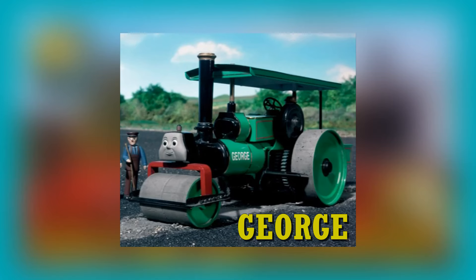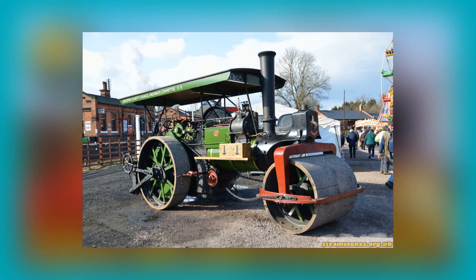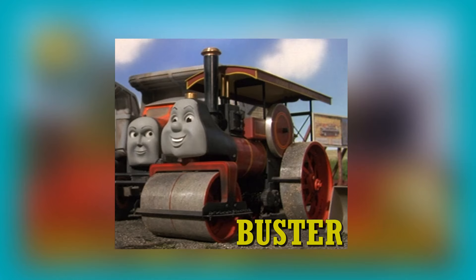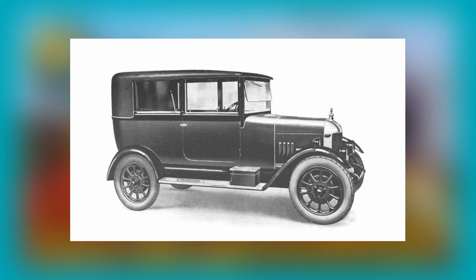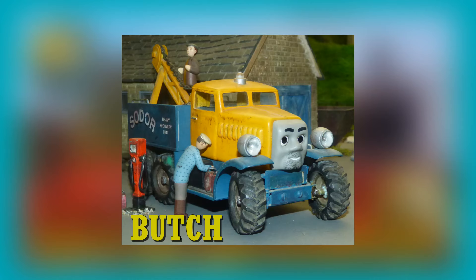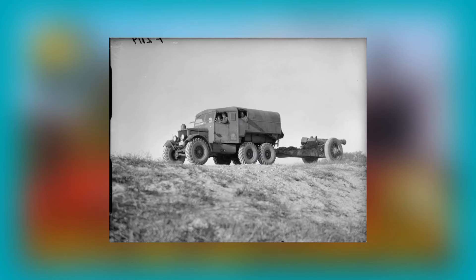Bulgy is based on an AEC Regent 5 double-decker bus with an open rear platform. George is based on the Aveling Barford R-class steamroller, although the concept of George was inspired by the Aveling and Porter R-10 steamroller, which was again owned by the Reverend Teddy Boston. Buster, from Jack and the Sodor Construction Company, is also based on this design. Caroline is based on a 1926 Morris Oxford Bullnose saloon car.